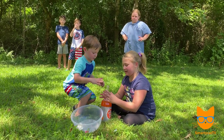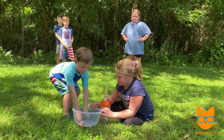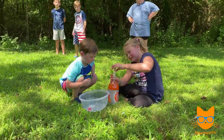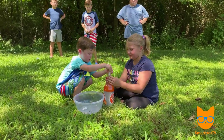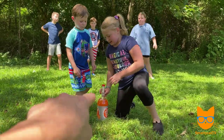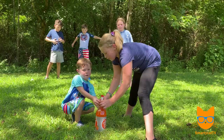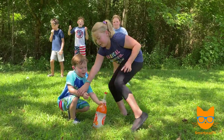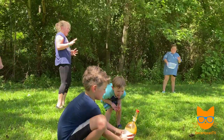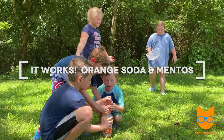This time we're gonna test orange soda. We know diet soda works — let's see if orange soda works. I'm gonna put six Mentos in. Okay, we're gonna let Cam do it. Cam, when we say five, four, three, two, one, you're gonna pull that pin out. Ready? Five, four, three, two, one! Oh no — move, move! It tipped over, but did it work? Did it erupt?